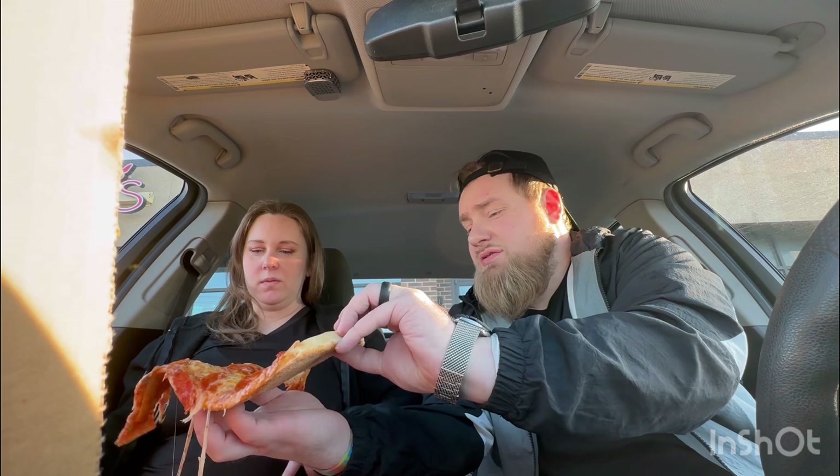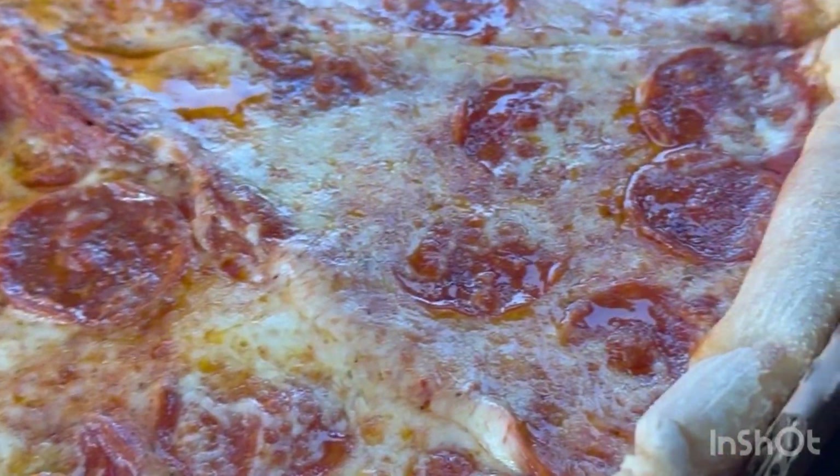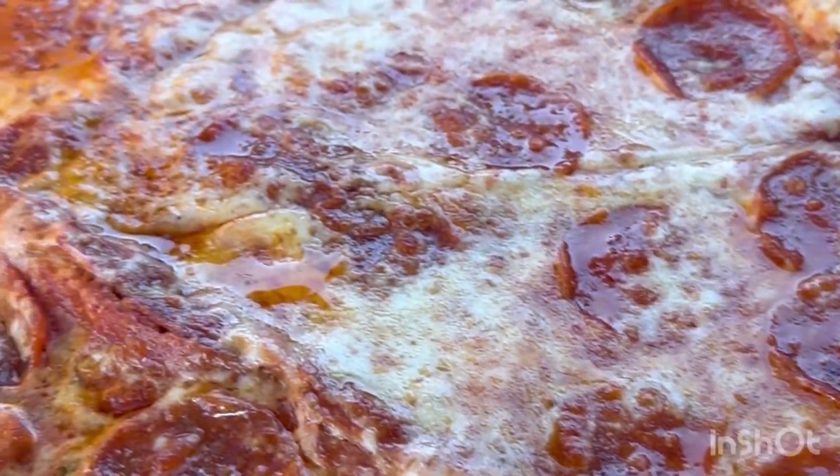Oh shit, look at that cheese as it pulls. That's hot. I can tell that's hot. Need a napkin already. This might be one of those ones you have to fold in half. Look, the cheese is going to fall off. It did. It fell off.